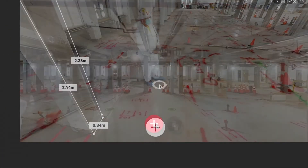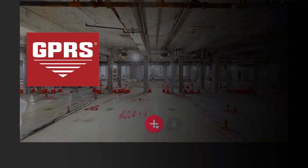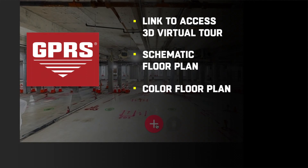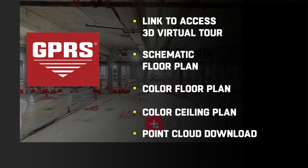When you utilize GPRS modeling capabilities, you gain a link to access a 3D virtual tour of GPRS scan areas. You also receive access to the schematic floor plan, color floor plan, color ceiling plan, and for an additional download fee, point cloud.